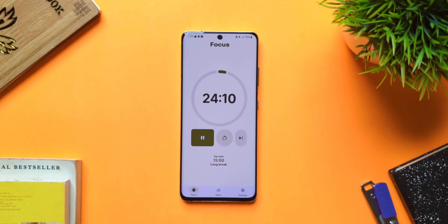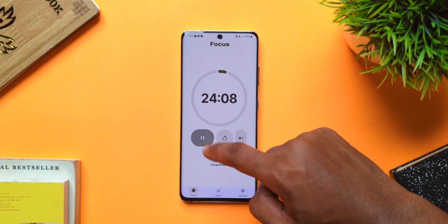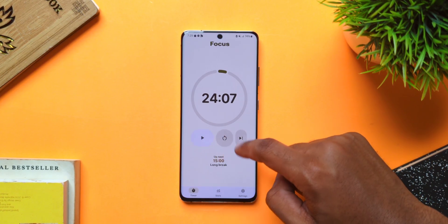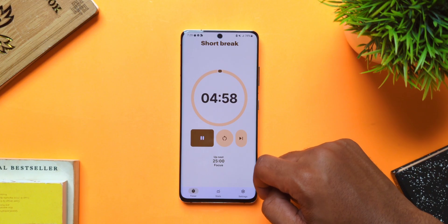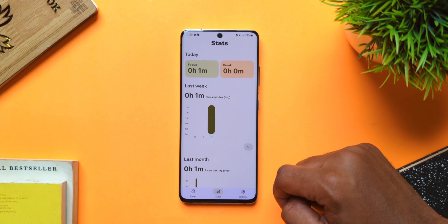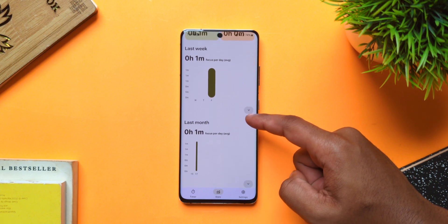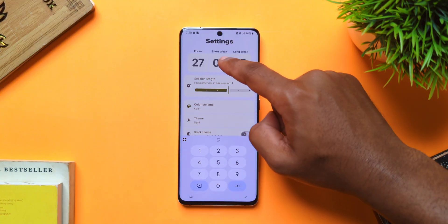Next up, we have Tomato, a Pomodoro timer that aims to help you improve focus, reduce distractions, prevent burnout, and increase productivity. With the app, you get a beautiful material-designed interface with bouncy animations, you get a stats section to keep track of your progress, and in the settings, you can input a custom focus, short break, and long break time, depending on what suits you best.